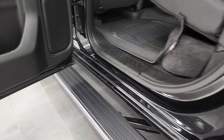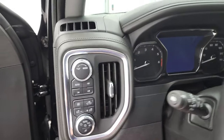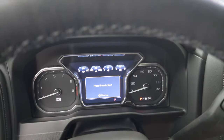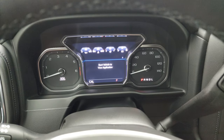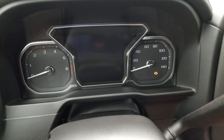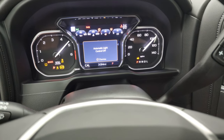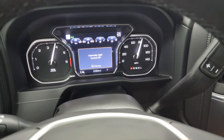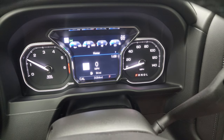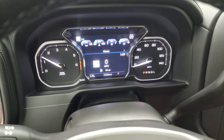Bottoms of the doors all look really good. We'll hop inside to check out the miles, the radio, and everything this truck has to offer on the interior. This one has 3,084 miles, with a digital speedometer and digital instrument display.